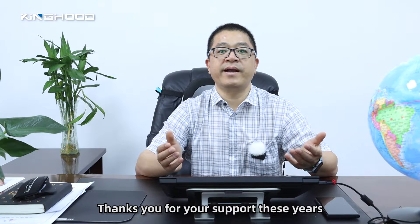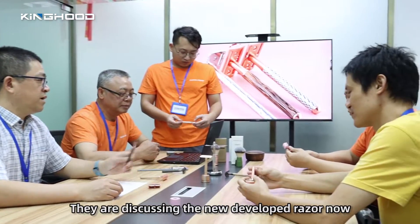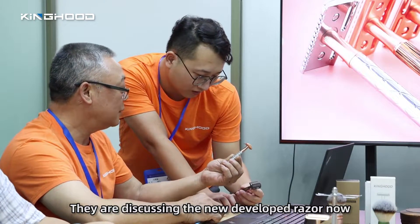Thank you for your support this year. This is our R&D department. They are discussing the new development razor now.